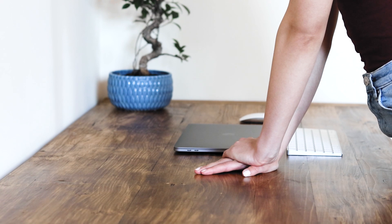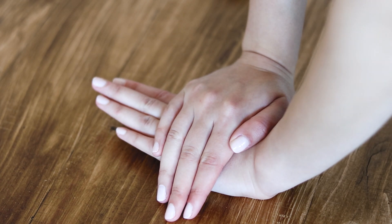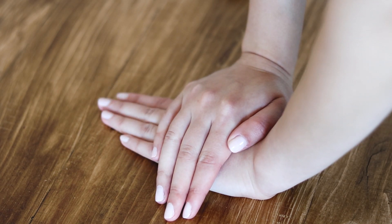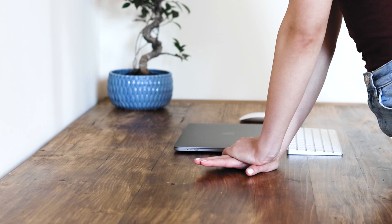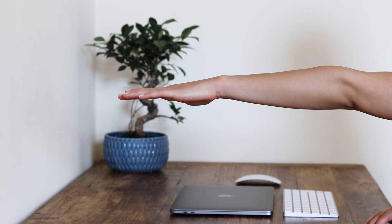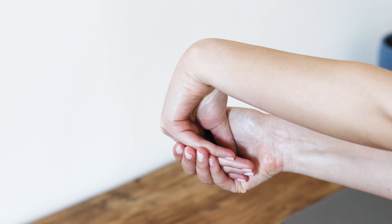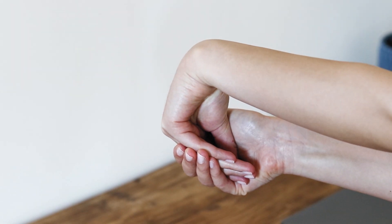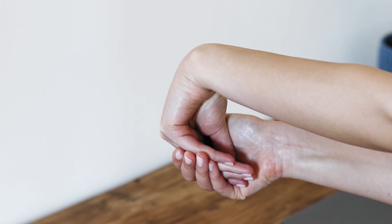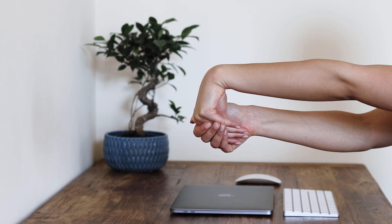Next is the wrist lift: place your palm on the table and lift the fingers up, then place your other hand across the knuckles at 90 degrees and push down as the bottom hand tries to pull up. You should feel the muscles of your forearms contracting. Repeat 10 times on each hand. Now for the wrist flex: keep your arm straight in front with your palm facing down and gently bend your wrist down. Use the opposite hand to press the stretching hand back towards your body and hold for 15 to 30 seconds. Then straighten your wrist, gently bend the stretching hand backwards, and use the opposite hand to pull the fingers back. Repeat 10 times.